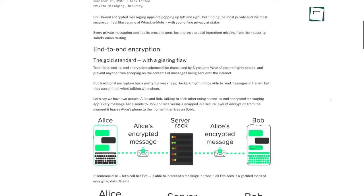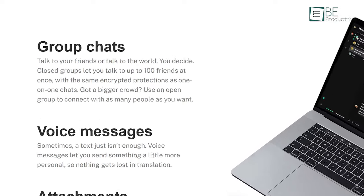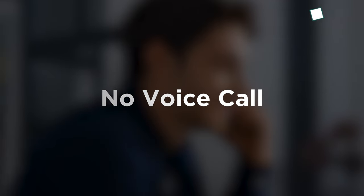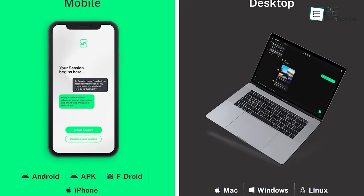Session sends messages through an onion routing network and does not leave any trace. Accounts on Session are also completely anonymous — no email or phone number is required. You can create close groups and talk to up to a hundred friends at once using the same encrypted protection as one-on-one chats. Unfortunately, voice calls are unavailable, but you can send voice messages and attachments. It's available on both mobile and desktop platforms and does not cost a single dime.